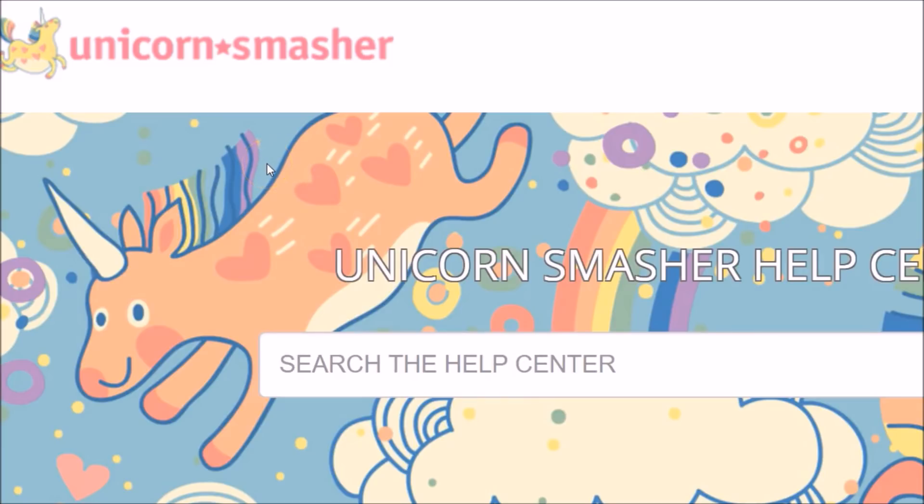So instead of saving $100 or whatever, you've actually lost more than $100 by looking for an alternative and trying to cut corners. So I wouldn't recommend it. I have used Jungle Scout, so let's jump over to Jungle Scout and look at that.